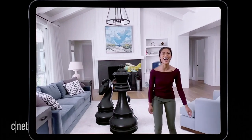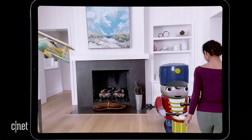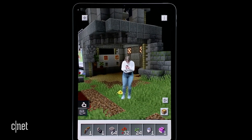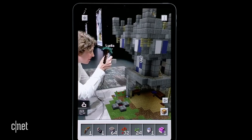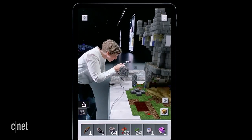Apple also continued to push the envelope on augmented reality with ARKit 3. We saw an amazing Minecraft presentation made possible by two new features: People Occlusion and Motion Tracking. People Occlusion allows you to put people in the scene — be part of the Minecraft scene, go life-size, walk around your Minecraft world, and interact with it as if you were in a physical world. You and many of your friends can seamlessly be part of the Minecraft world.